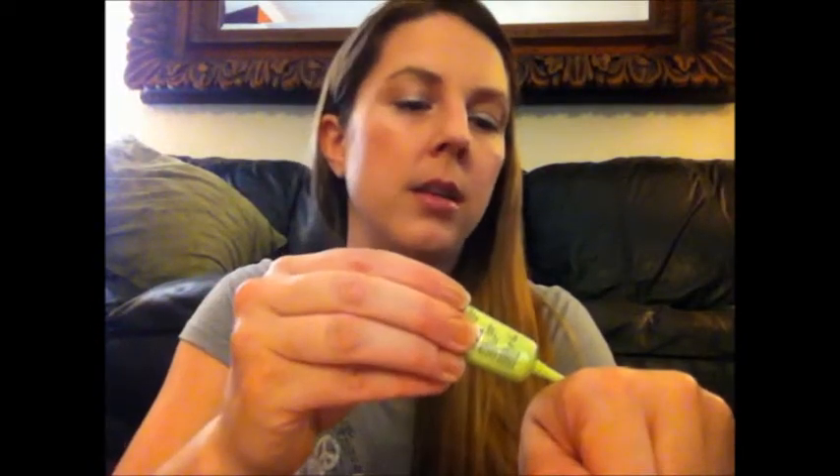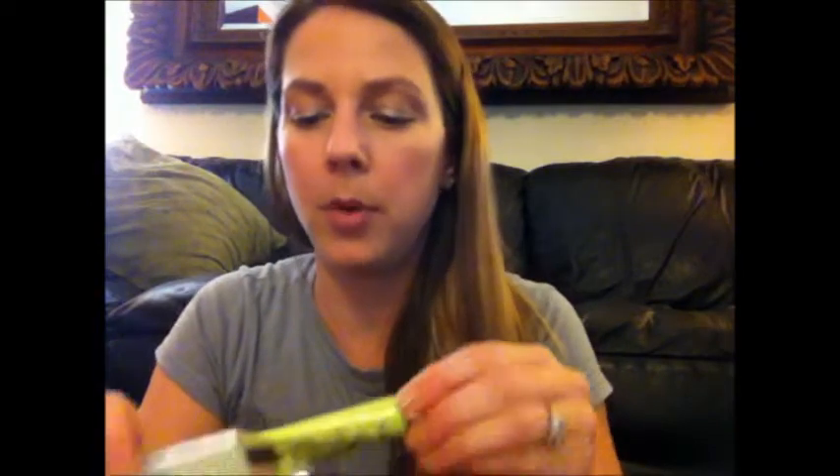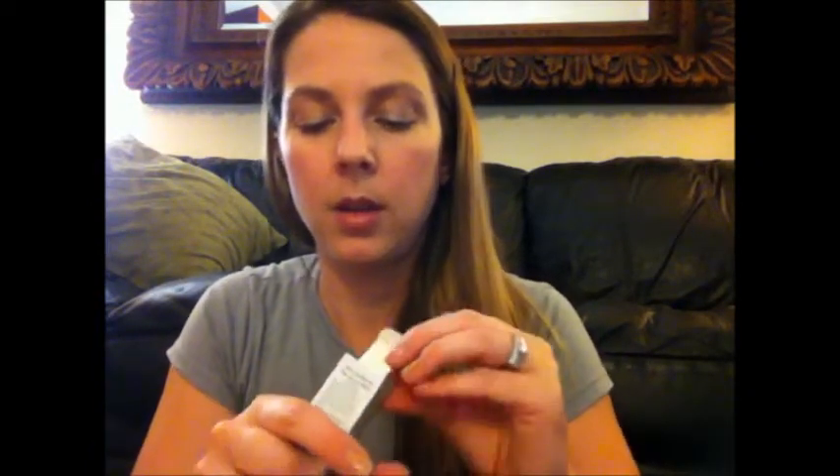Then a makeup primer from DHC — Clarifying Pore Cover Base. It covers up large pores as it keeps your skin matte and your makeup fresh all day. It's white, not tinted, doesn't have much of a smell. It's really thick, and it dries really fast and it's very smooth. I like that — it's a very nice primer base, I like it.